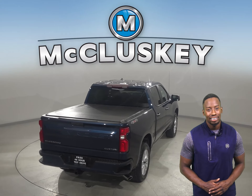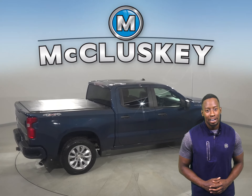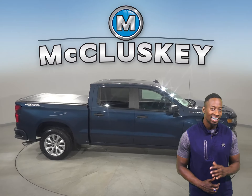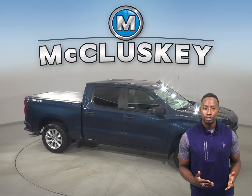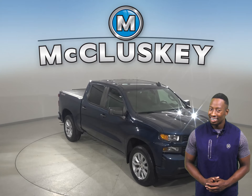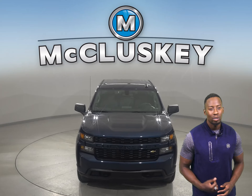This Chevy truck has an eight-cylinder engine with an automatic transmission with overdrive. It's passed our 172-point inspection and is more than ready to hit the road. This vehicle is covered by our free lifetime mechanical warranty. Check it out today with our free 48-hour test drive and see why you're going to love this truck.